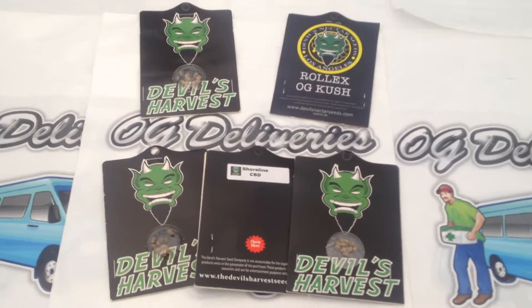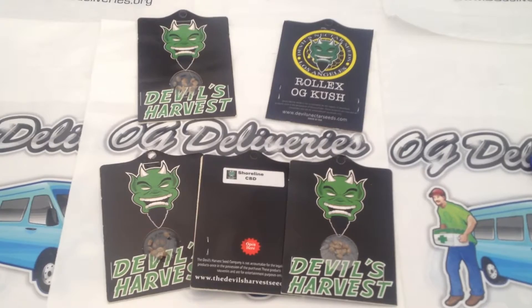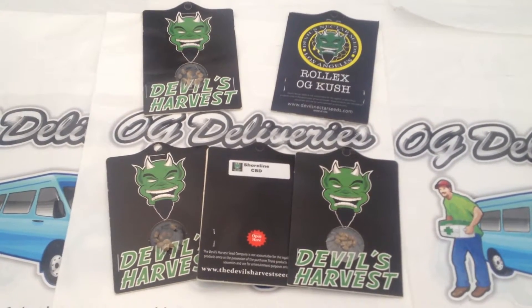Hope you enjoyed our overview of the Devil's Nectar Seeds 10-pack. Please visit us at OGDeliveries.org.